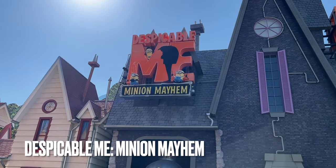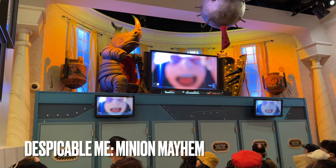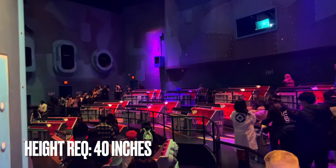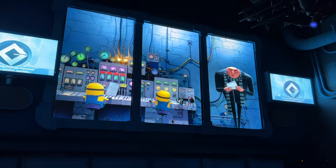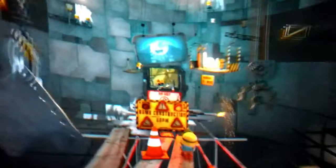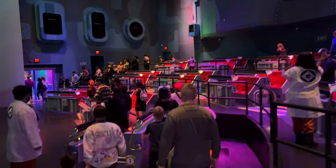Back over on the other side of the park is Despicable Me Minion Mayhem, with a 40-inch height requirement. This is a simulator-style attraction that sees you as the guinea pig for a new invention that turns humans into minions so they can work for Gru. The ride is your orientation of sorts, but it quickly goes wrong and turns into a thrilling journey. Your ride vehicle will tilt and lean, giving you the feeling of falling or flying, but you'll never actually leave the space you're locked into.